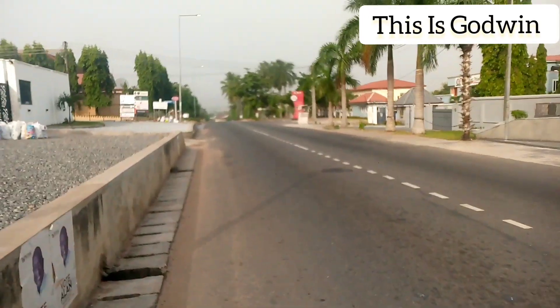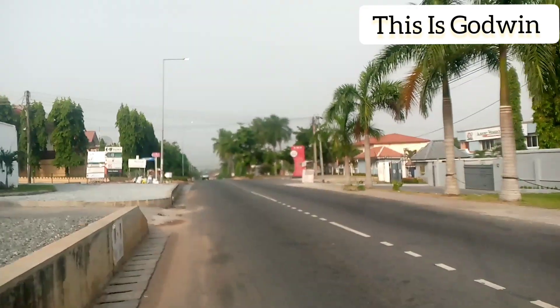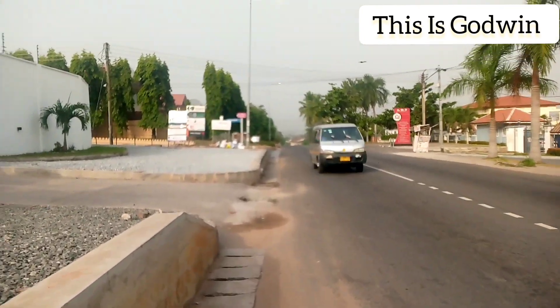I'm showing you some of the nice facilities around the airport residential area, which appears to be one of the topmost residential areas in the capital city of Ghana, Accra.